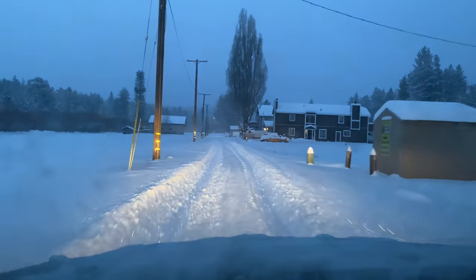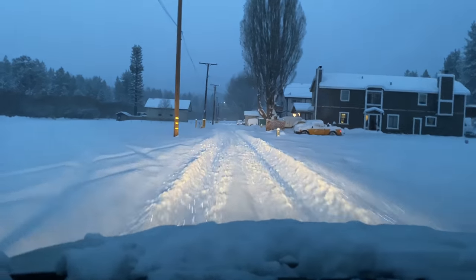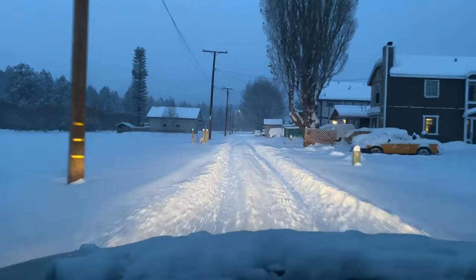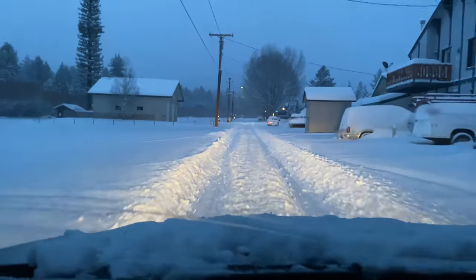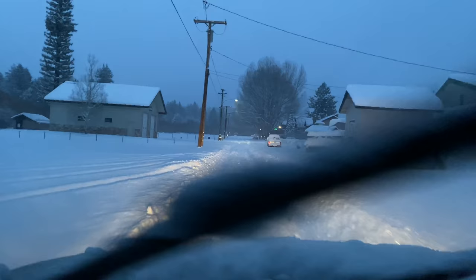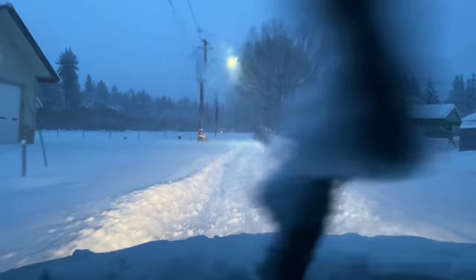I don't know if this was too smart, guys. Look at how deep this is — I don't know if I'm going to make it. We're just going to have to hit the gas. The snow is scraping under the car — it's higher than the bottom of the car. It's like making a wake, like a boat would.